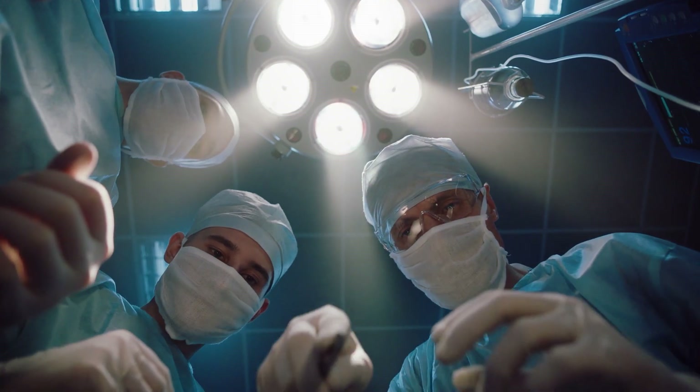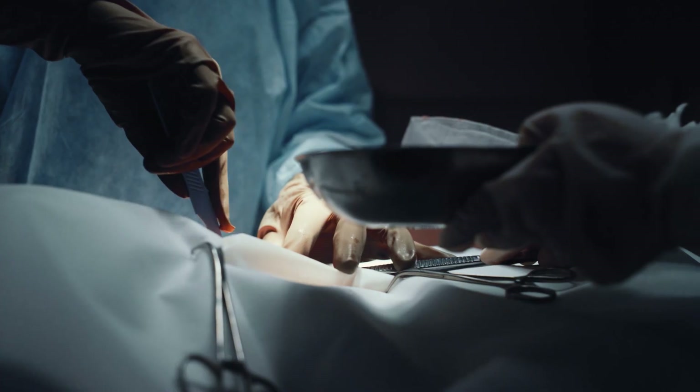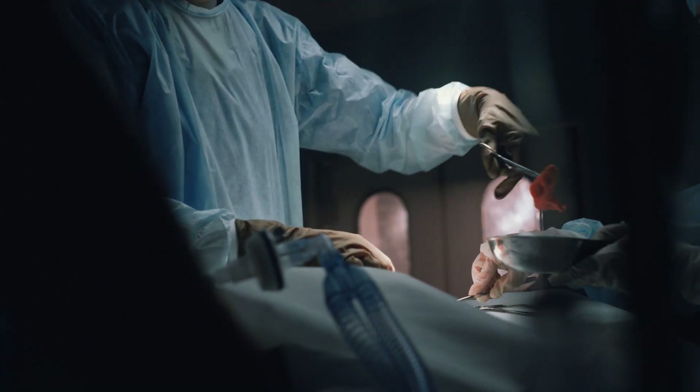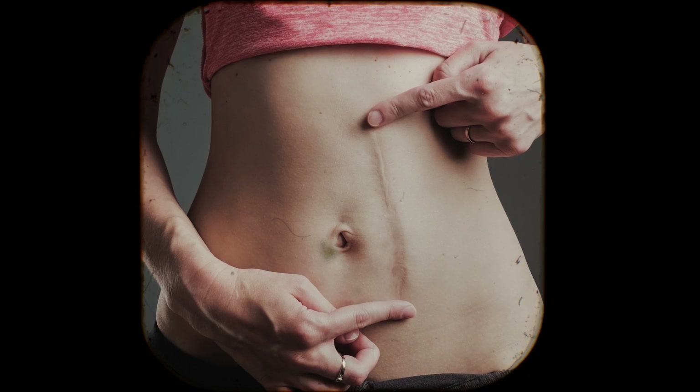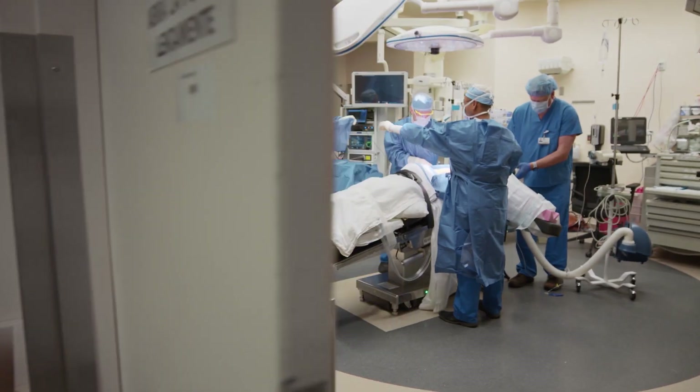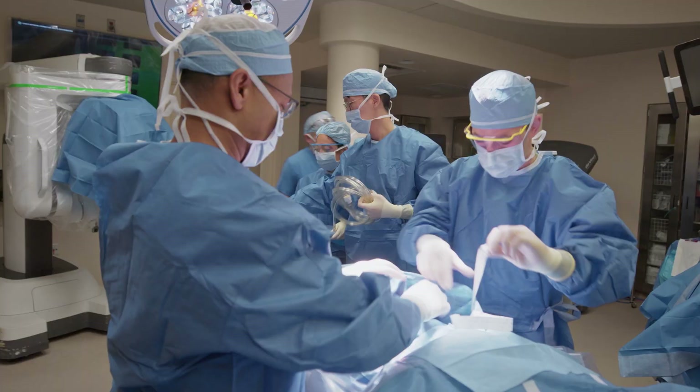Surgery itself is scary. When I was training, pretty much all the surgery we did was through big incisions. Even if you had to deal with a small area in the body, you still had to make a pretty big incision to get there. Right away, I realized there's got to be a better way.